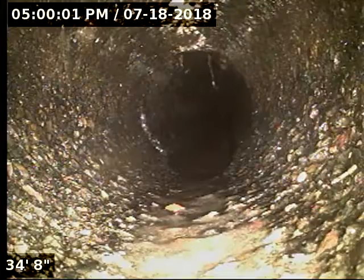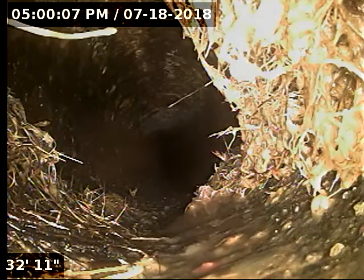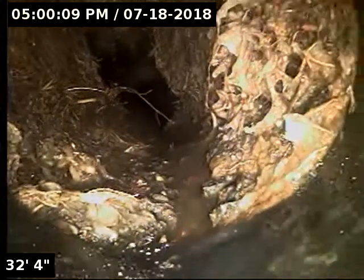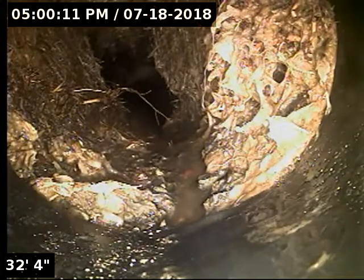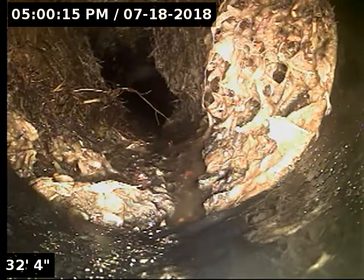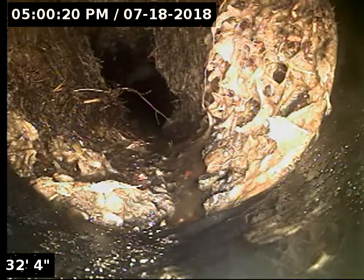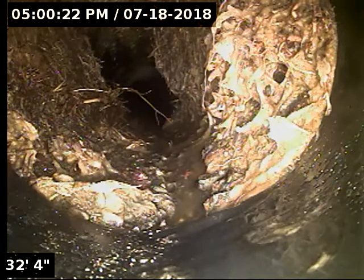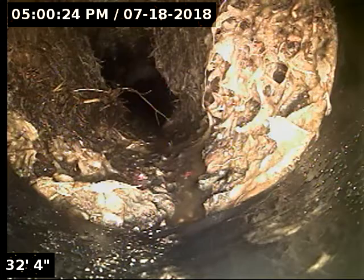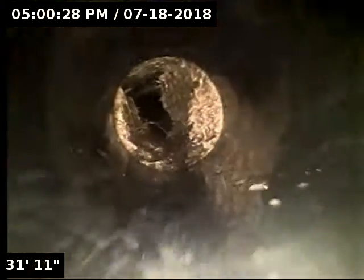We've got some roots starting to come in at the top of the pipe there, just barely. Here we've got a pretty good size root intrusion. This is where the ABS line transitions to the concrete. According to my locate, this is literally right on the edge between the yard and the sidewalk where this root intrusion is taking place.